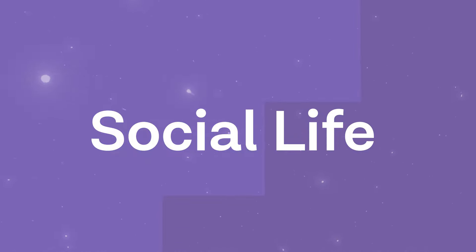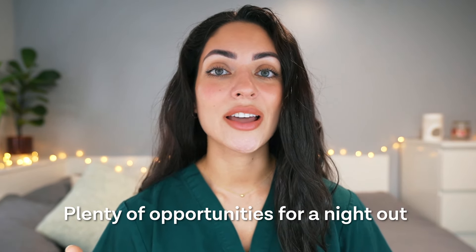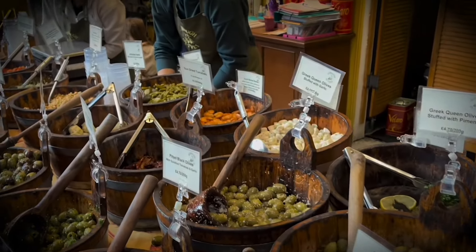Beyond academics, King's College London offers a vibrant campus life in the heart of one of the world's most dynamic cities. The main campus for medicine is Guy's Campus, located a few minutes' walk from The Shard and London Bridge. King's central location means there are plenty of opportunities for nights out and a never-ending variety of eateries, with Borough Market just a five-minute walk from Guy's Campus.